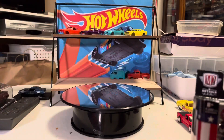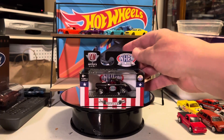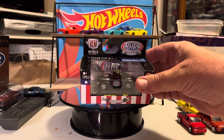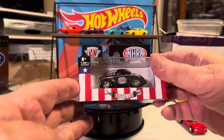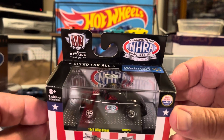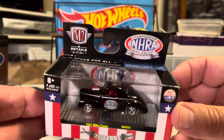Same story here — M2, Willie's Gasser. I think I might use those wheels on something. I do like it. I might leave it alone.